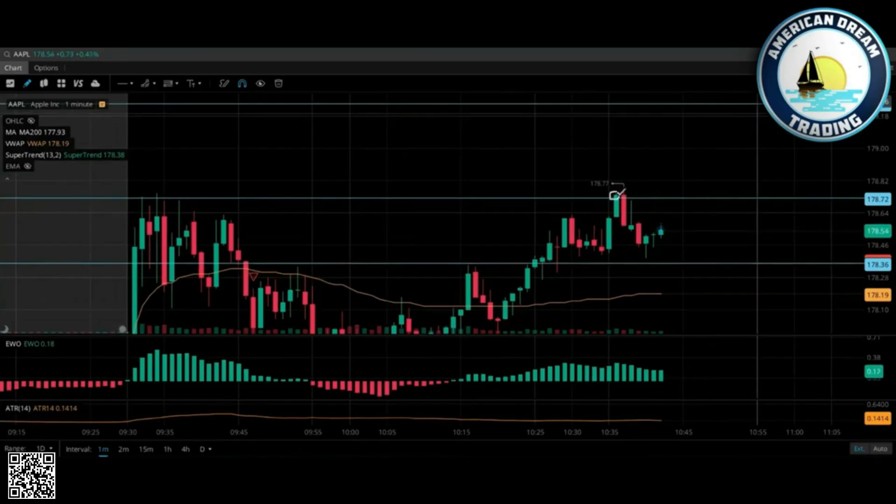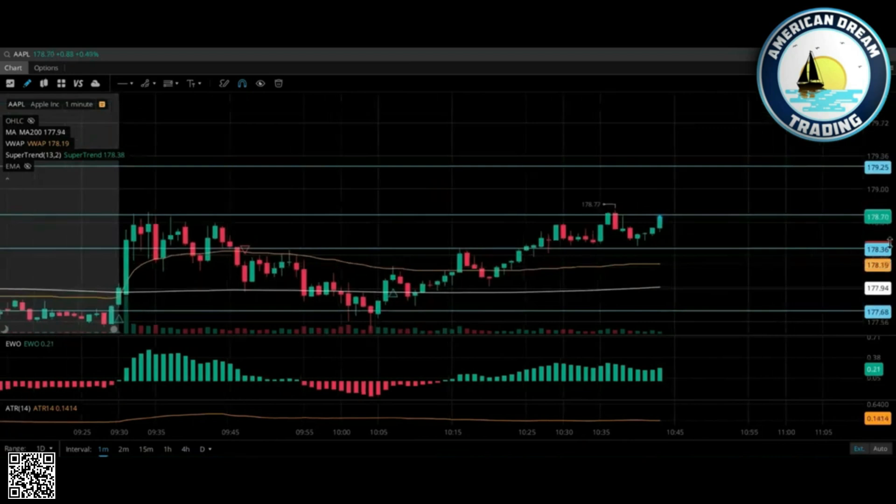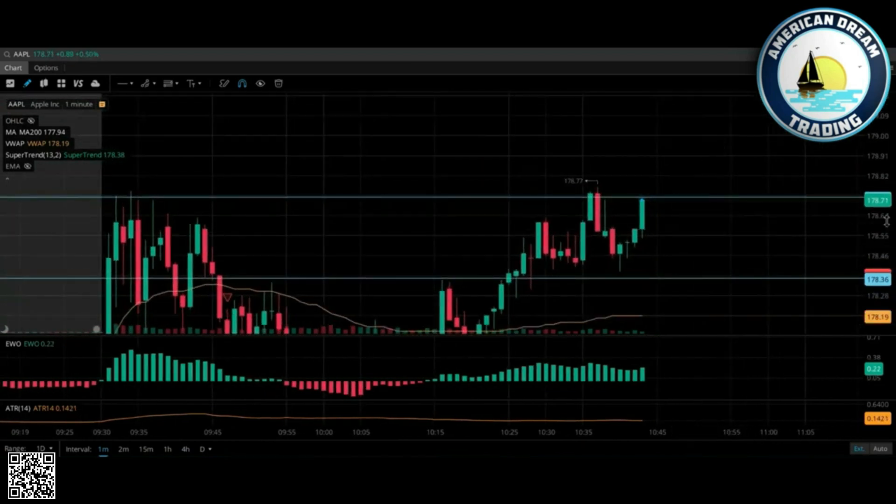You're talking about this first candle — it came up and it didn't reject because it closed high. As soon as this candle popped up and drove down right here, you see where it broke the previous body — bang, that's my entry. See it right there? Yeah, you're scalping on a one-minute, at least for entry.